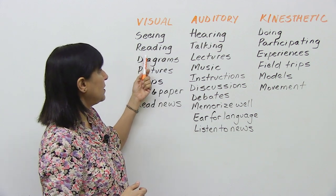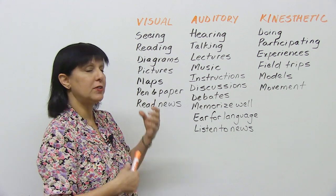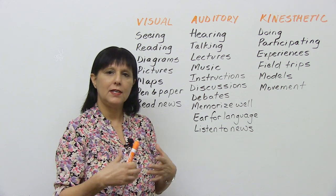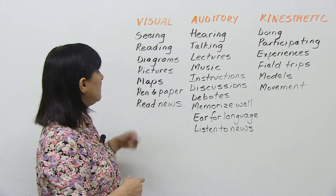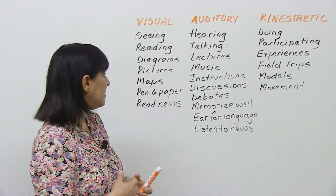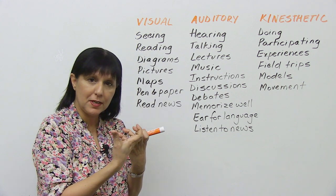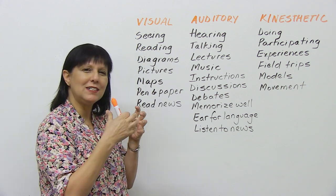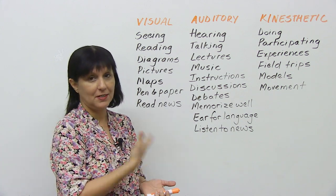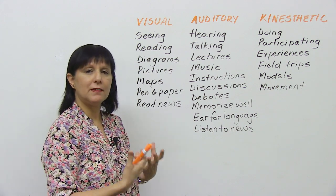A visual learner will also enjoy diagrams, pictures, and maps. You enjoy writing things down on pen and paper in order to really understand and remember them — or into the computer — but you need to see it written down somewhere. You don't feel like you've actually understood until you've written it down. That's how I actually learn. You also enjoy reading the news.